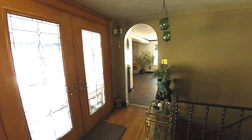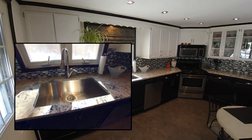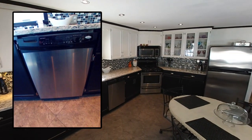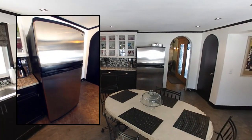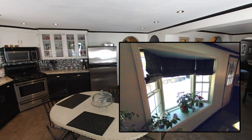Opposite the double door entry, an open plan leads to the beautiful updated kitchen, with white and espresso cabinetry, Corian counters, tile floors, and stainless steel appliances — all accented by a new bay window.